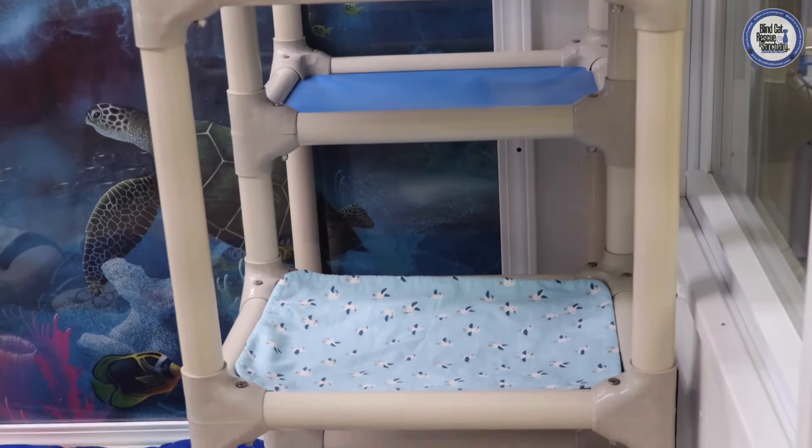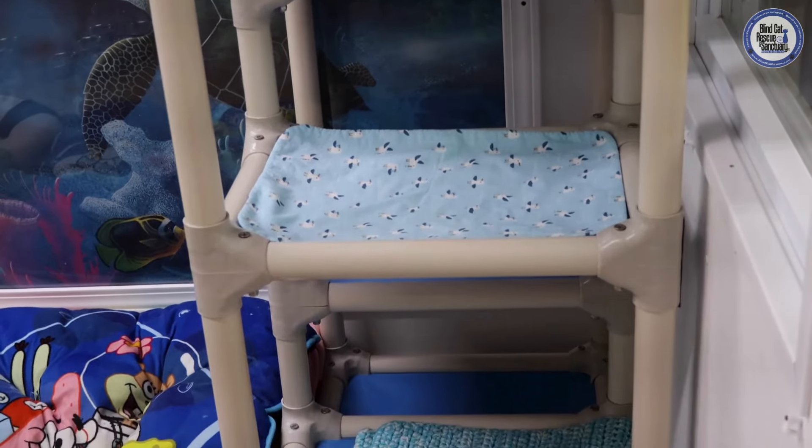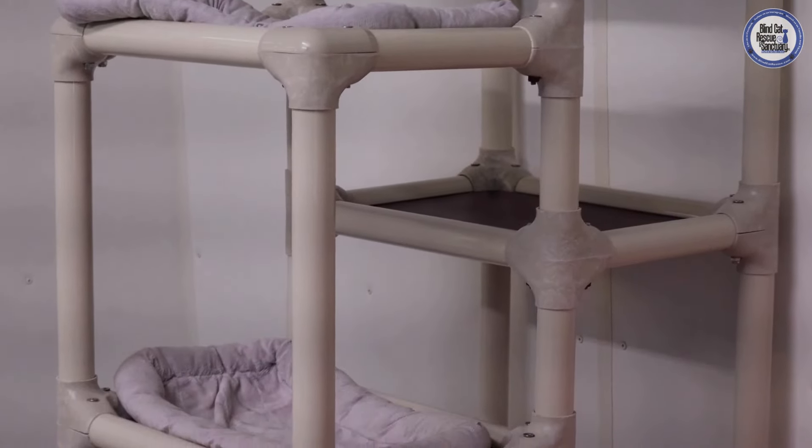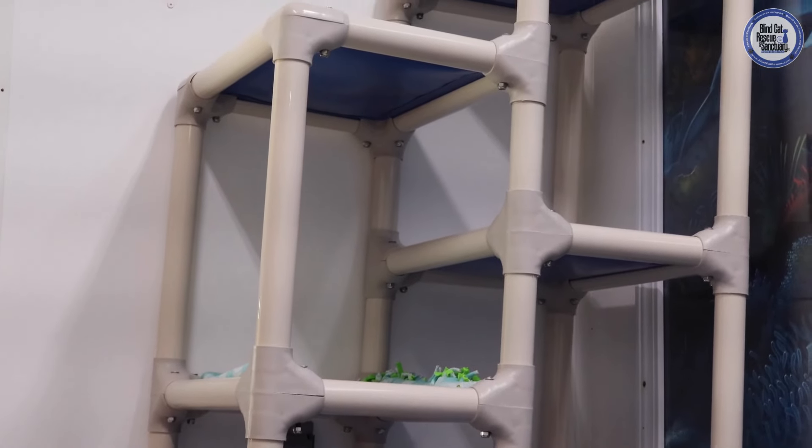One of the first things you'll notice when you walk into any of our cat rooms is that we have multiple condas for our kitties. We like to make sure that they have plenty of different spots that they can hang out or take a nap.